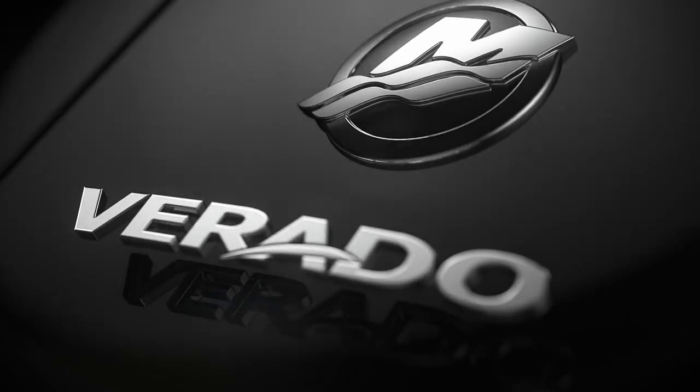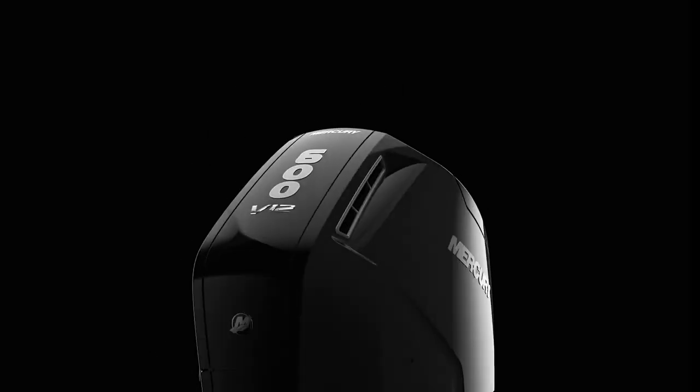Mercury Marine have launched the all-new V12 600 horsepower Monster Verrado. It broke the internet a couple of weeks ago, and when launched this engine is important as it redefines outboard performance. This engine represents the most powerful and capable outboard from Mercury to date. It also includes several industry-first features, and for those missing Severn Marine after the Volvo Penta purchase changed direction, there's now a new big outboard to drool over.